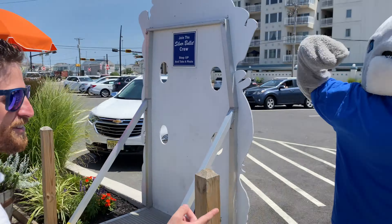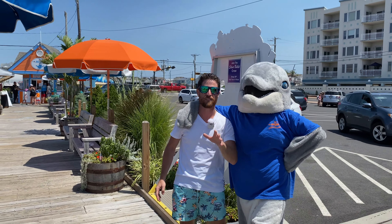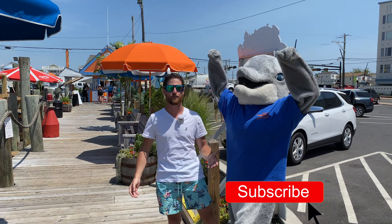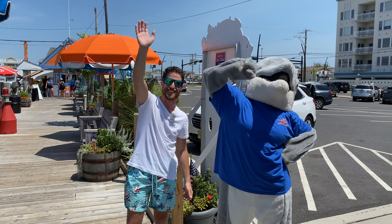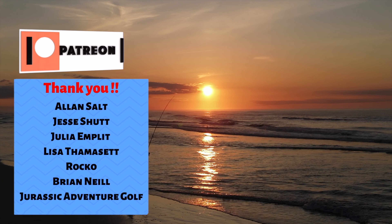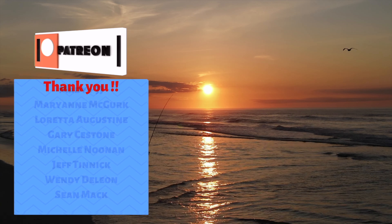And look who's behind us — dolphins! So guys, go online and grab your tickets. I promise you, this is going to be the best experience down here in the Wildwoods. I'm Joey — if you haven't done so yet, please subscribe, turn on notifications, and give this video a thumbs up. And as always, I'll see you on the beach. See you guys later, bye!